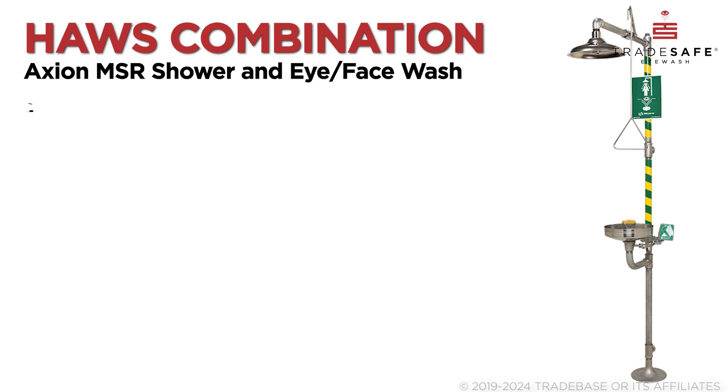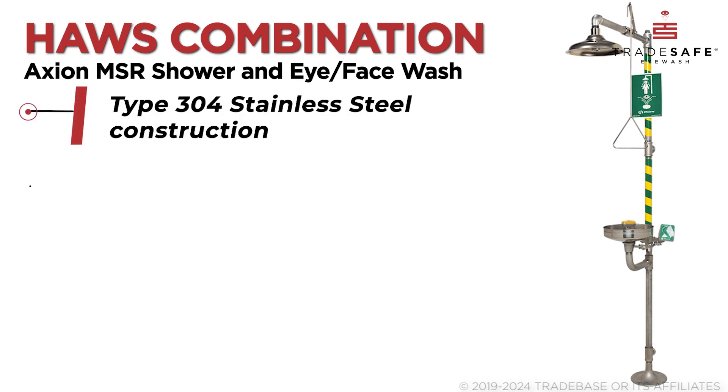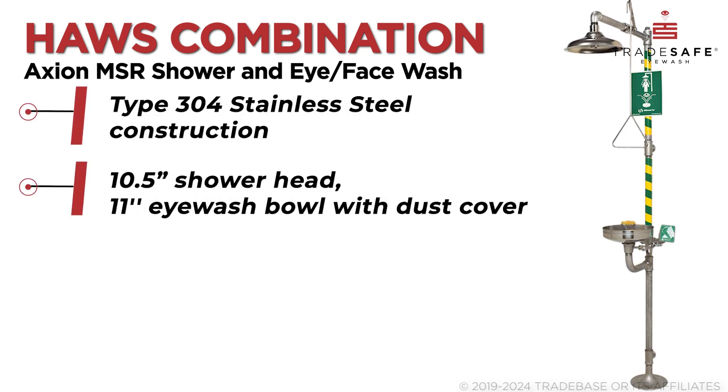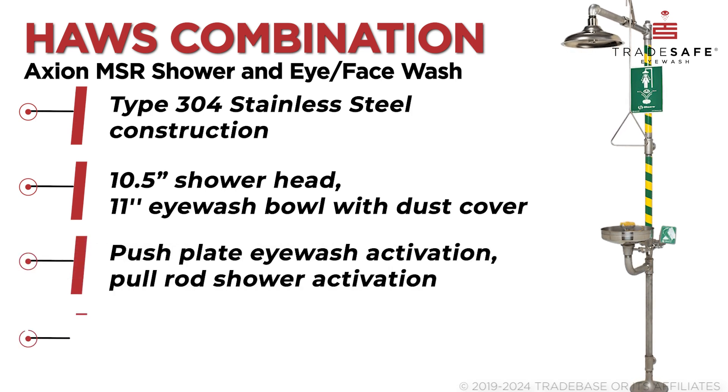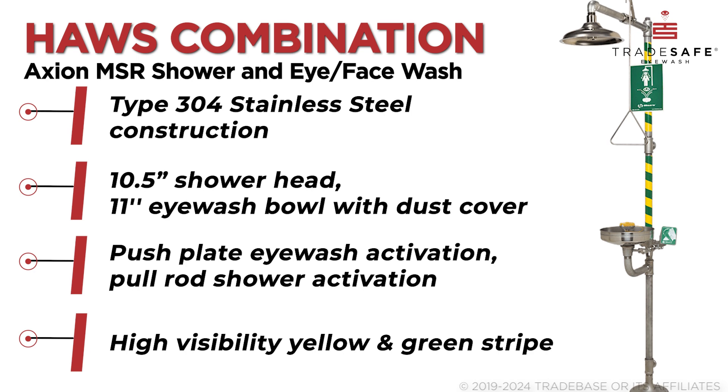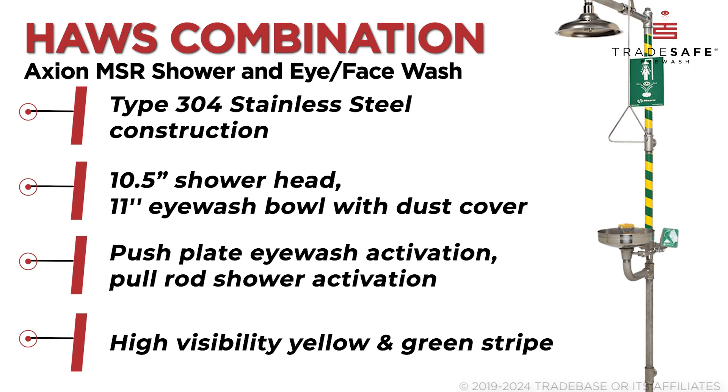Finally, we have the Haws Combination Station, featuring the unique Axion MSR system that offers a superior response, sweeping contaminants away effectively. With its robust stainless steel construction and innovative design, this station is a top-tier choice for comprehensive emergency decontamination.